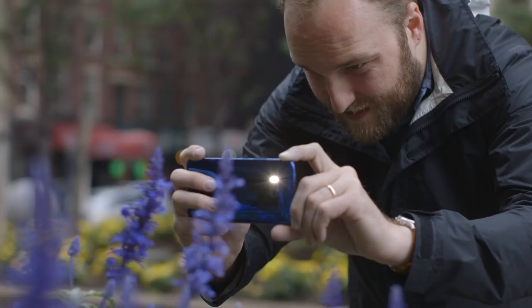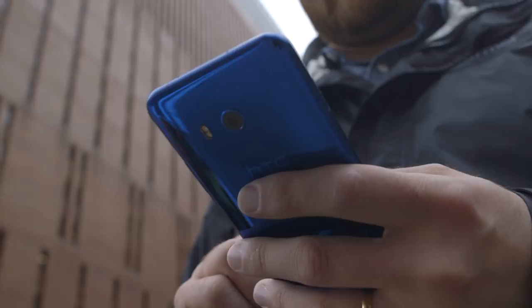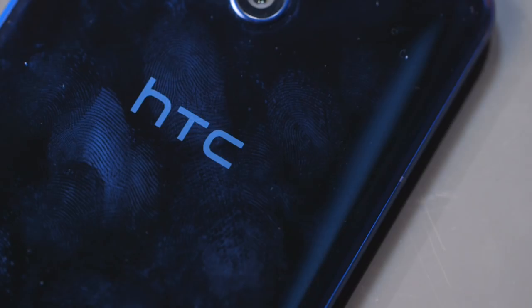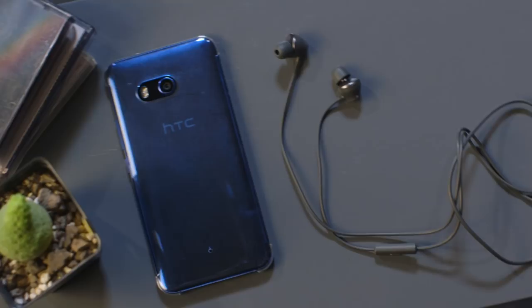The U11's glass back is really vibrant and reflective, especially on my blue review unit, and it's super nice to look at. It's, as typical for HTC, really well made too. And it's finally water resistant — the U11 is IP67 rated just like the iPhone 7. But with glass there are compromises: it's both a fingerprint magnet and pretty slippery to hold. HTC throws in a basic plastic case in the box, but that gets scratched up really quickly and covers up the beautiful color, so it's a poor compromise.